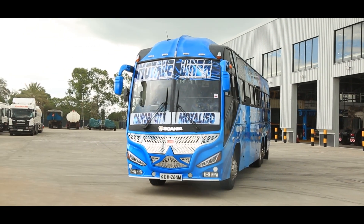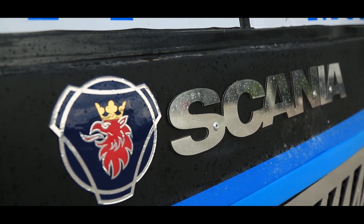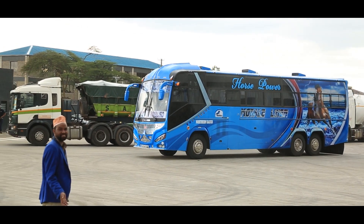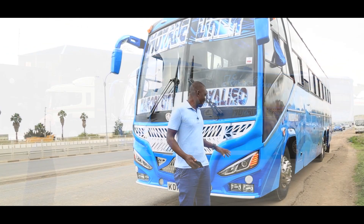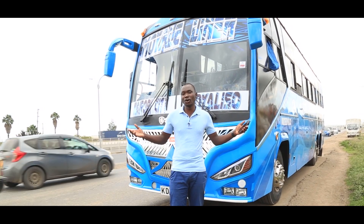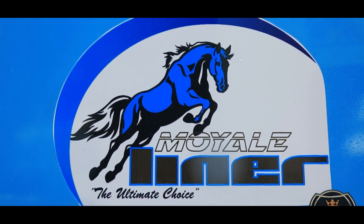Hello guys, welcome back to the Kwanja Joshua YouTube channel. Today I've just visited Scania East Africa, and the Moyale Liner guys have finally released this one — KDH 264 M. For those who don't know, Moyale Liner operates between Nairobi, Isiolo, Marsabit, and of course Moyale.